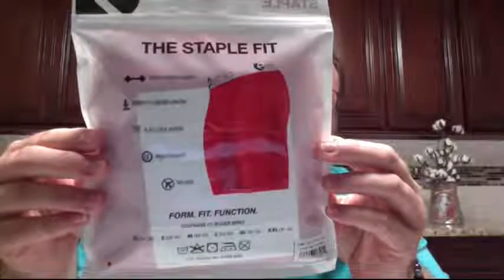These retail for about $25 a pair, however you can find them for a much better price point if you look around and do a little bit of research.